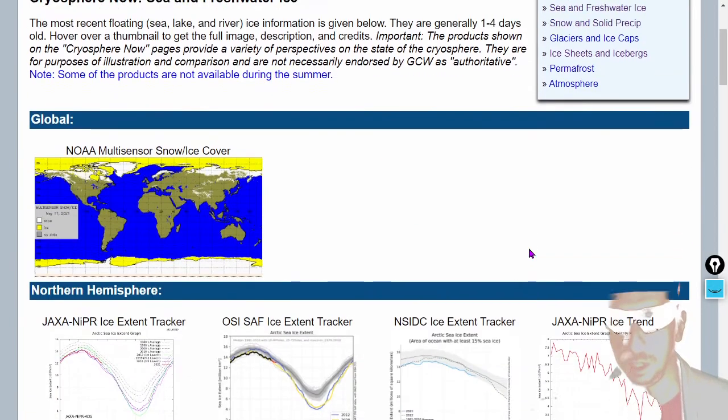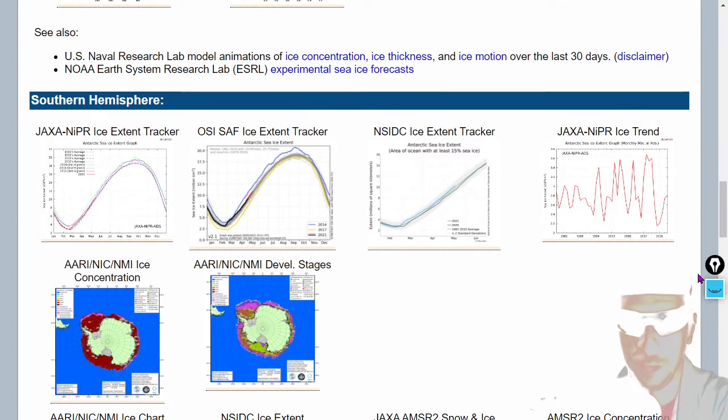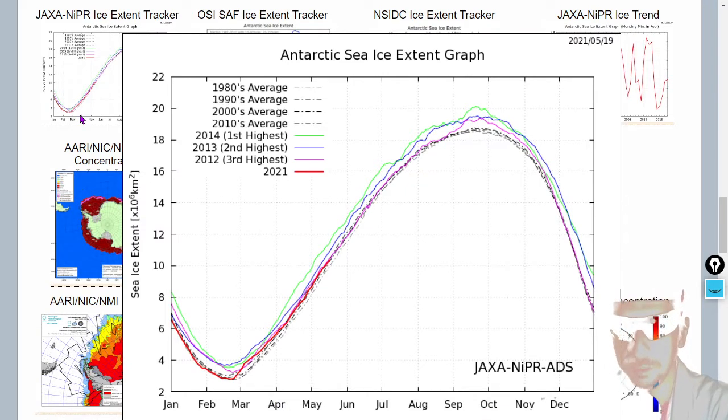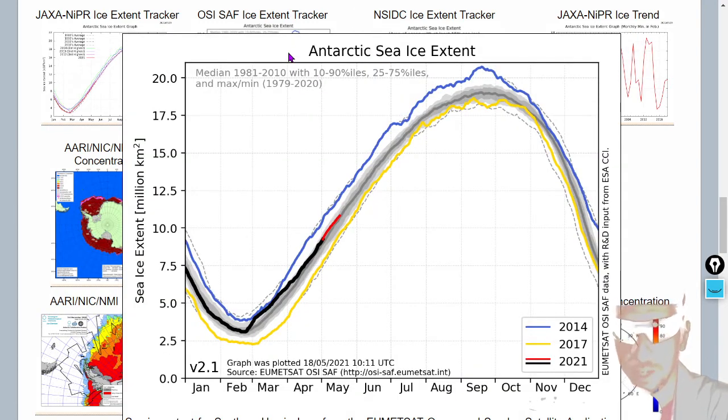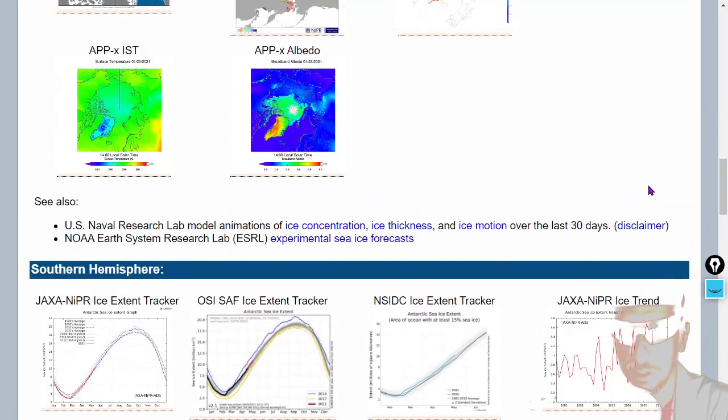Let's take a look at some data about Antarctica. Global Cryosphere Watch has some. Here's the ice extent, and you can clearly see that the Antarctic ice extent is right in the meaty part of the range — the red line — right in the range of the 1980s, 1990s, 2000s, and 2010s. The ice extent in Antarctica is currently right in the normal range. I would also note that 2014 had the highest extent of Antarctic ice ever measured.